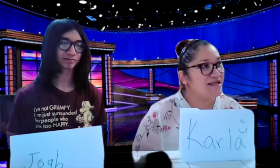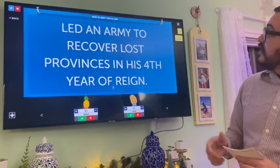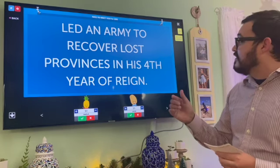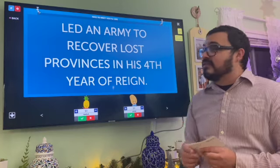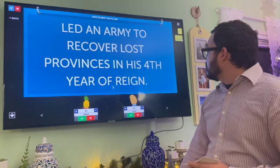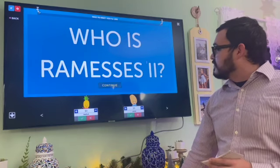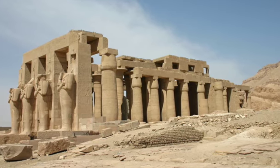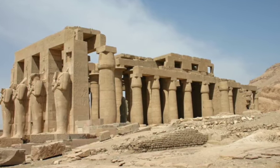Can I get Nice to Meet You for 200? Led an army to recover lost provinces in the fourth year of reign. Joab: Who is Ramses II? That is correct. The Ramesseum is decorated with scenes of the Battle of Kadesh.